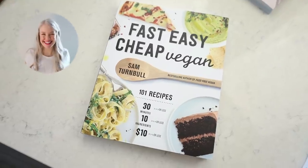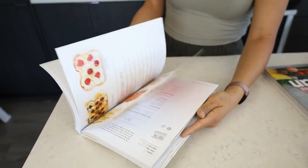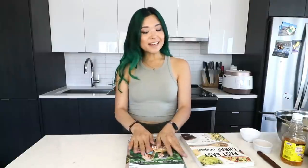I will link all their information down below. First we have Fast Easy Cheap Vegan by Sam Turnbull — she also goes by the name It Doesn't Taste Like Chicken. I made her tiramisu recipe a while back and you guys seem to enjoy that. She has a lot of really staple sort of items. She makes things like a pancake mix or a waffle mix, which I think is a great idea. I'm gonna be trying out her biscuit mix and then also making the biscuits — they look delicious.